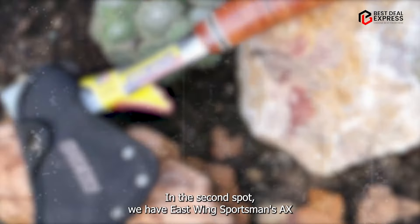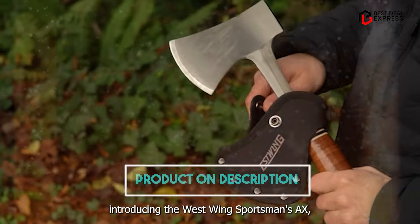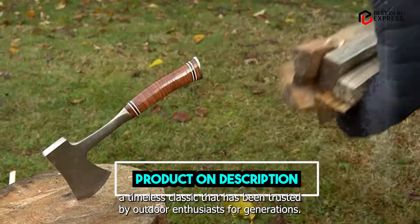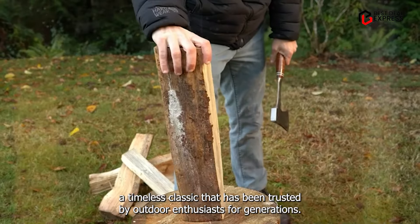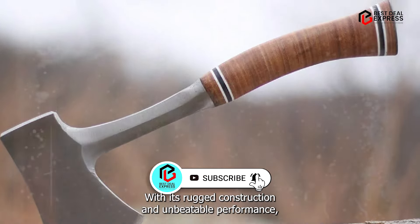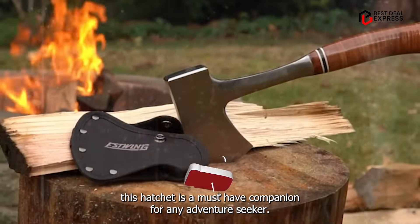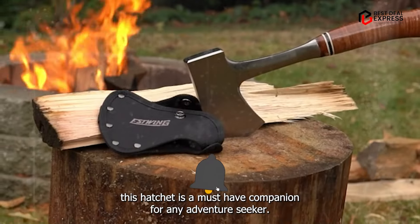In the second spot, we have the Estwing Sportsman's Axe — a timeless classic that has been trusted by outdoor enthusiasts for generations. With its rugged construction and unbeatable performance, this hatchet is a must-have companion for any adventure seeker.